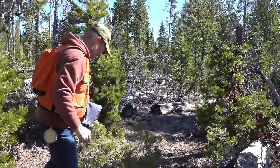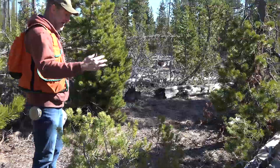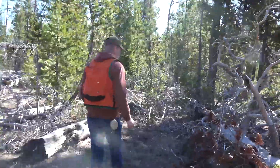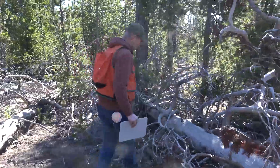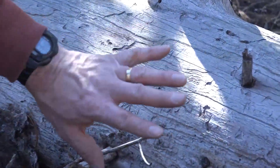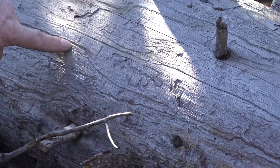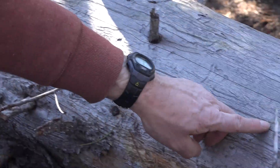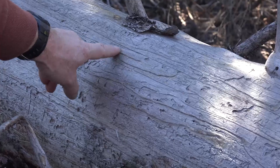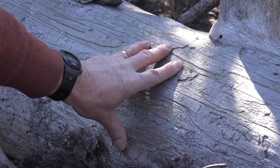Down here we can see more of the gallery evidence and get an example of the density of beetles that can actually inhabit a tree. On this portion of the log it's highly weathered and we've lost a lot of the color from under the bark, but we still see these long linear striations or galleries. Some of them have a nice bend at the bottom, others do not, but look at the density — there is virtually no square inch of this tree that is not penetrated at some point by beetle galleries.